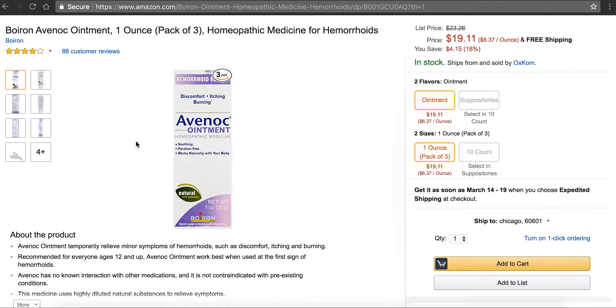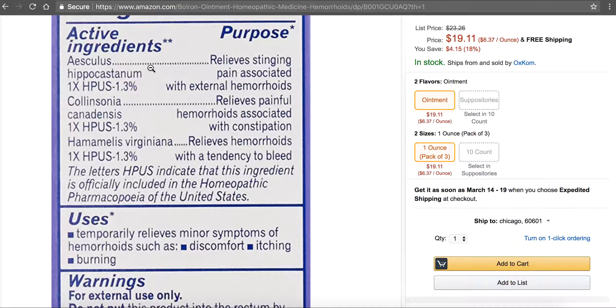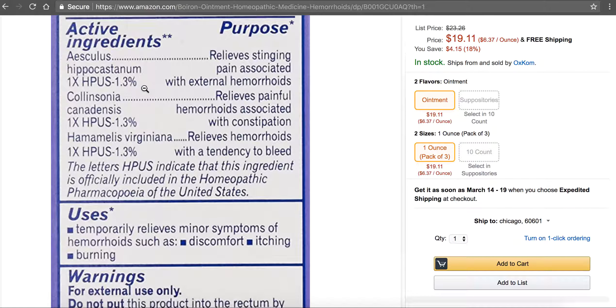The real reason why I like this product a lot is because of the ingredients. If you take a look at the active ingredients, this is a bit different than other products. It has these natural ingredients: Aesculus Hippocastanum, that's horse chestnut, and Hamamelis Virginiana, that's witch hazel. Horse chestnut and witch hazel are two awesome ingredients for hemorrhoids.